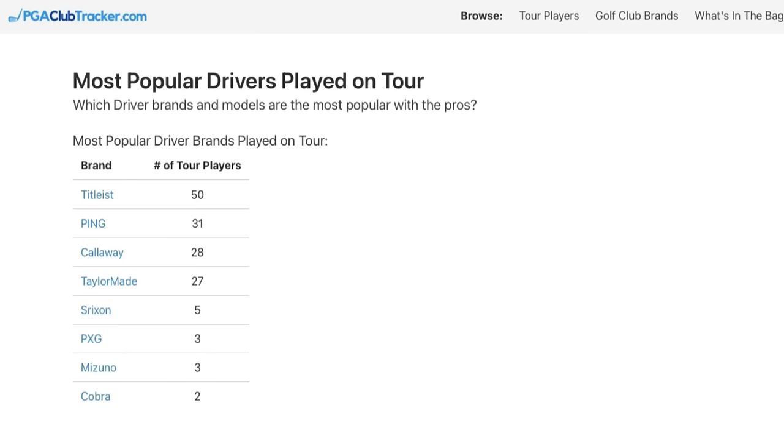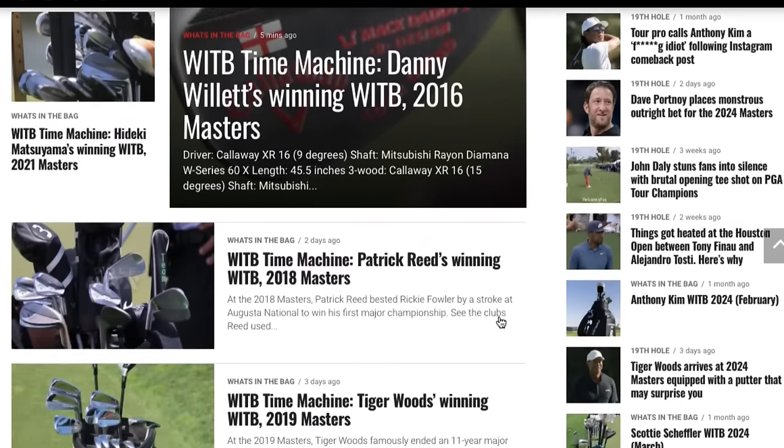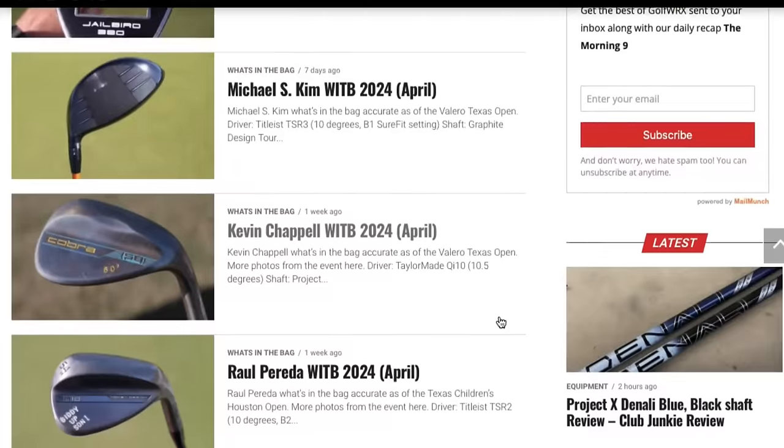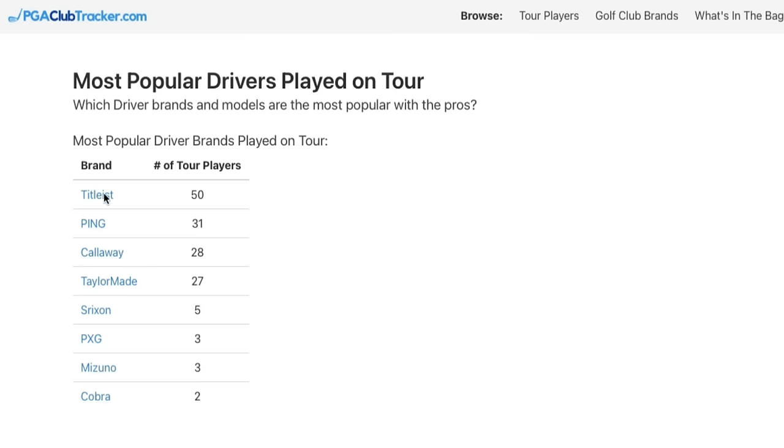But I found this great website called PGA Club Tracker, which basically tries to keep up to date with all the players, drivers and equipment on tour. And I must say at this point, I have cross-referenced this from other sources to make sure the five drivers I'm going to show you through this video — that are very affordable and great upgrades in my opinion — are very much in the players' bags as of today.